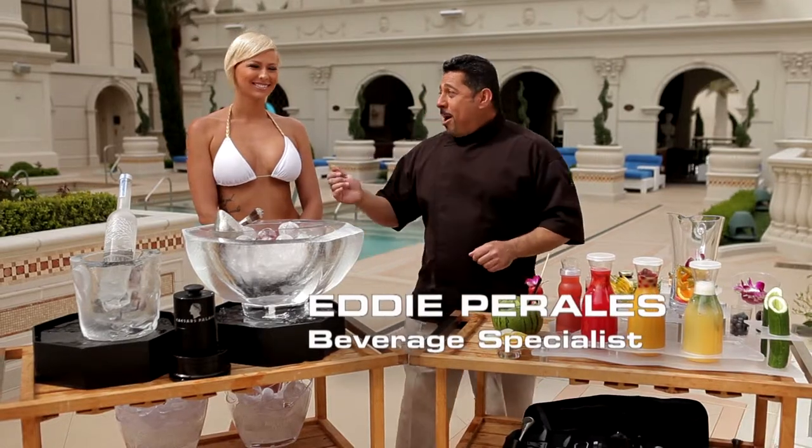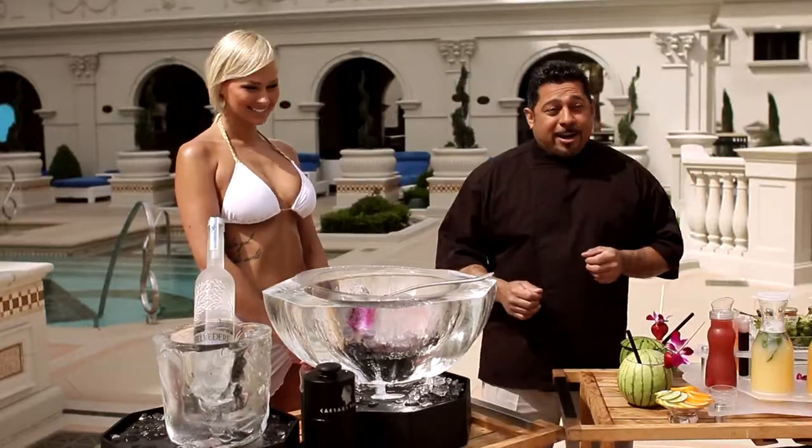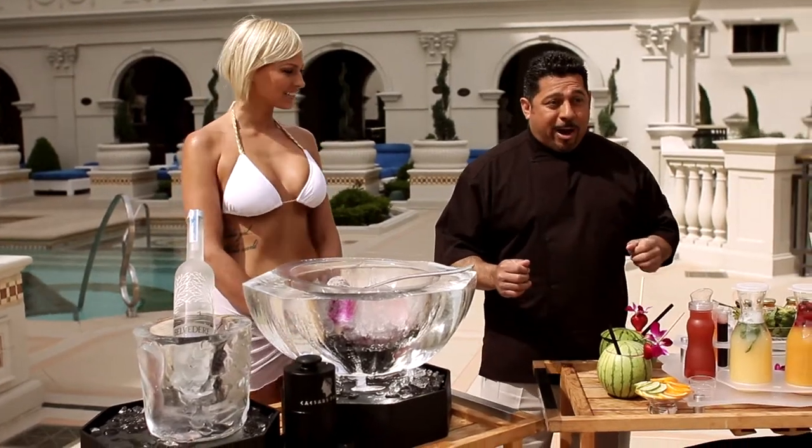Hi, I'm Eddie Perales and I'm here with Robin. We're at the Garden of the Gods Pool Oasis here at Caesars Palace and we're going to cover our punch program that we're offering for 2011. We're going to make you the best punch you've ever had in your life.